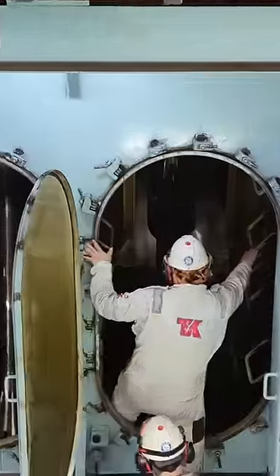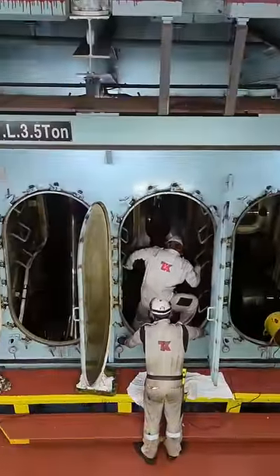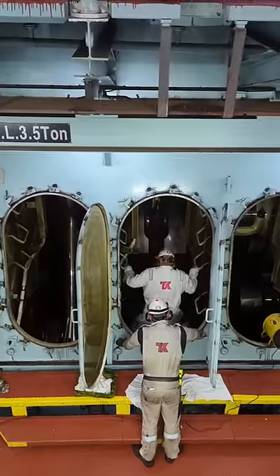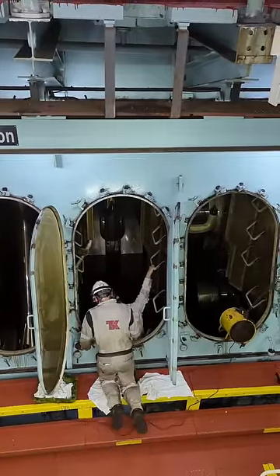This is the main engine. We can see the crankshaft and connecting rods. This is an inspection area. This is a blower. This is an enclosed space.